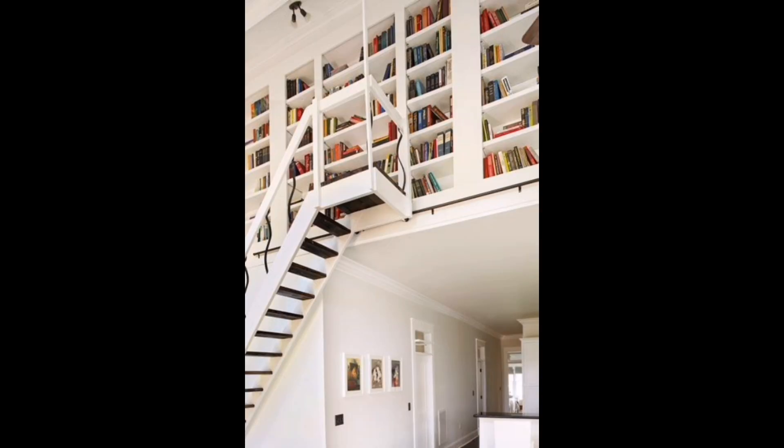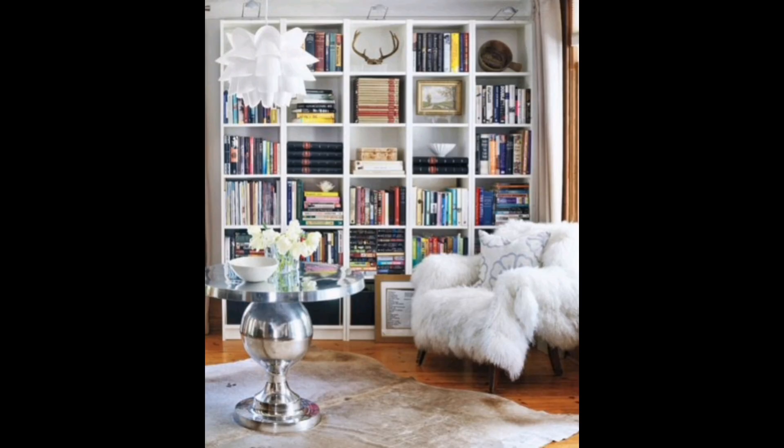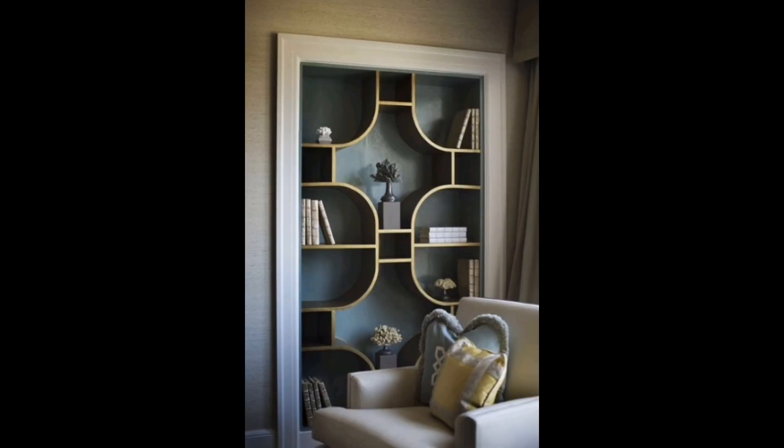The last images blend modern design and traditional flair, with thoughtful lighting and furniture complementing the books. Let's begin with an urban-chic library, featuring rustic shelves and colorful books under spherical lamps, with a ladder hinting at unreachable knowledge.